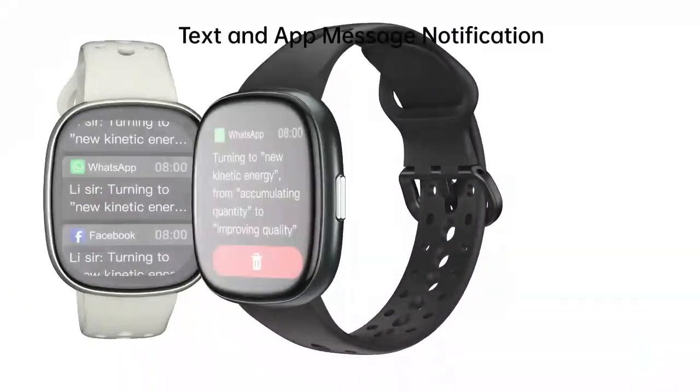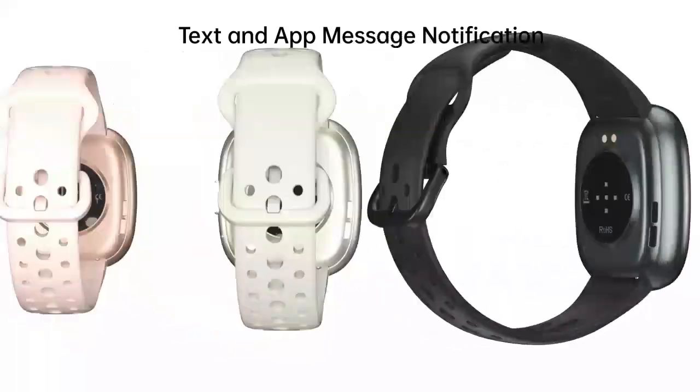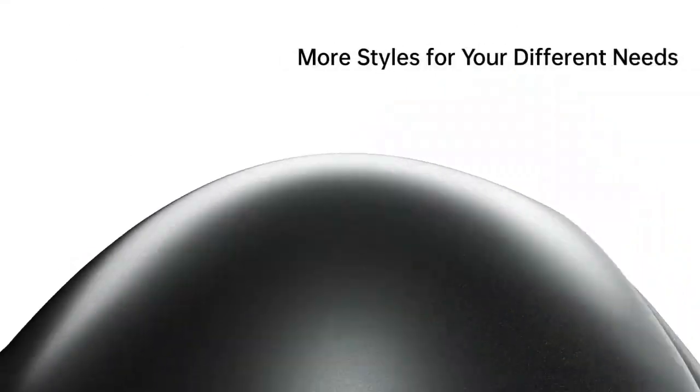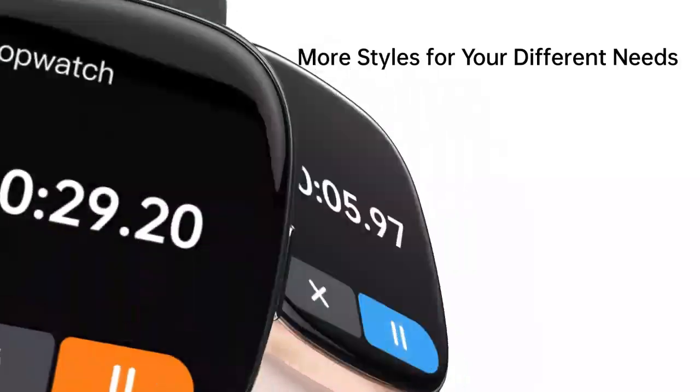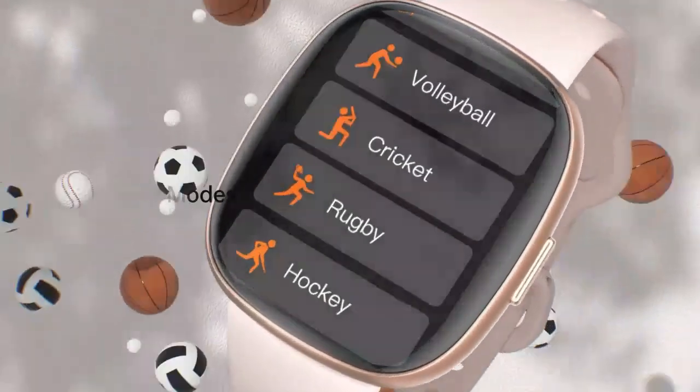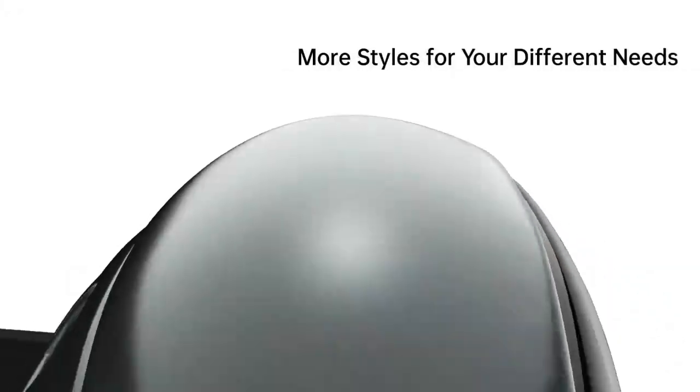Meet the ultimate smartwatch for men and women — a stylish fitness companion in deep pink. With dial and answer call capabilities and a 1.85-inch HD touchscreen, it keeps you connected on the go. Track health effortlessly with 24/7 heart rate and sleep monitoring.